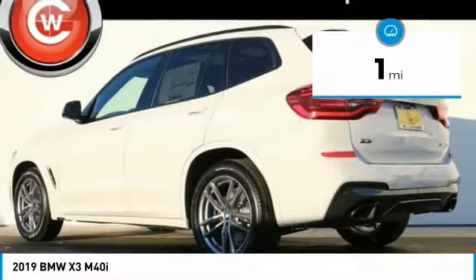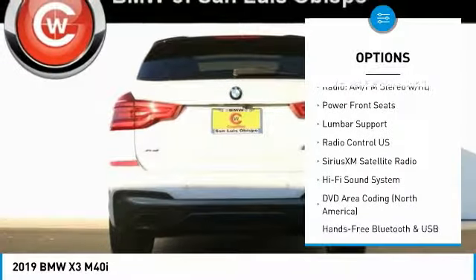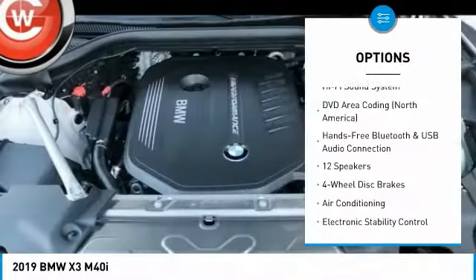Here are some of this vehicle's great options: power lift gate, power passenger seat, traction control, dual airbags, air conditioning, alloy wheels, power steering.